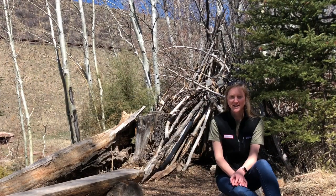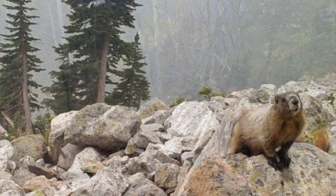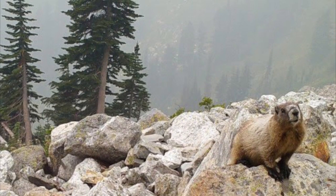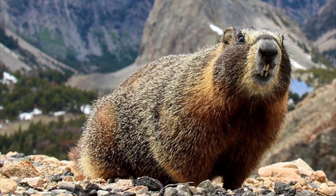Other animals hibernate. Marmots are true hibernators here in Colorado. They bury themselves in a burrow deep underground and hibernate for eight to nine months out of the year.